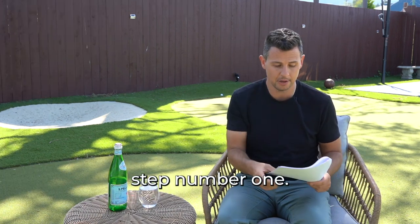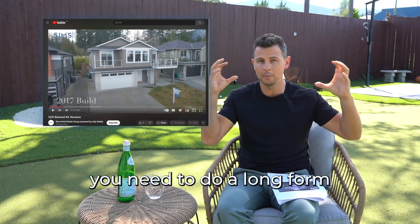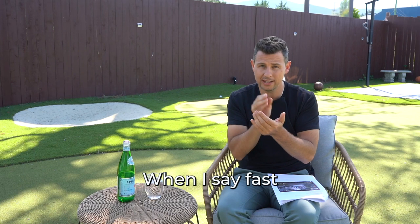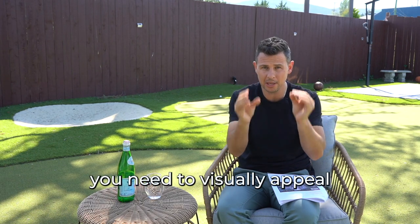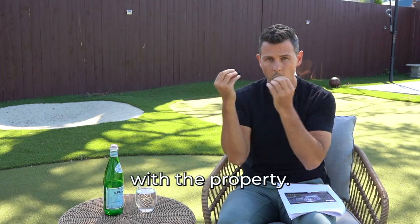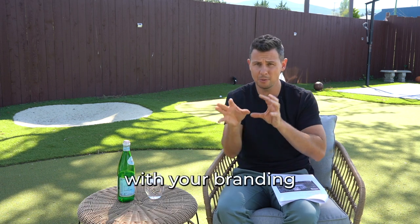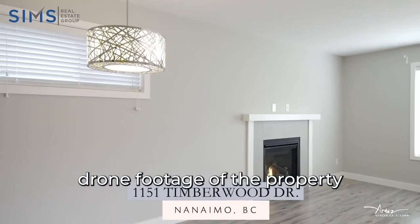Step number one: you need to do a long-form video. This is going to be one and a half to two minutes long. You want it to be fast-paced — in the first 15 seconds you need to visually appeal to your potential buyers and emotionally connect them with the property. Cut out the slow stuff that opens with your branding and get right to the meat of the matter. Make sure you have drone footage of the property.